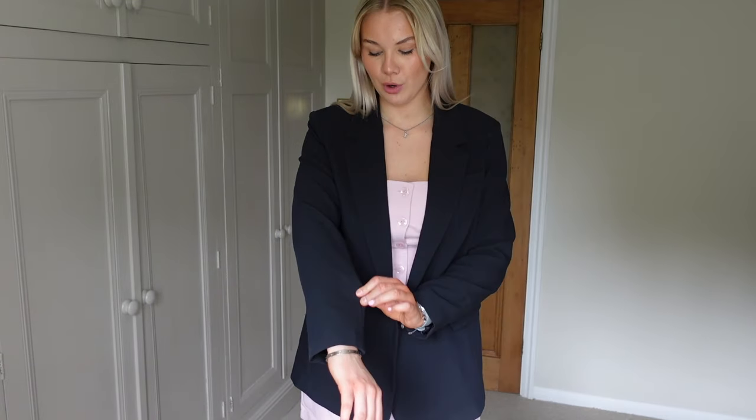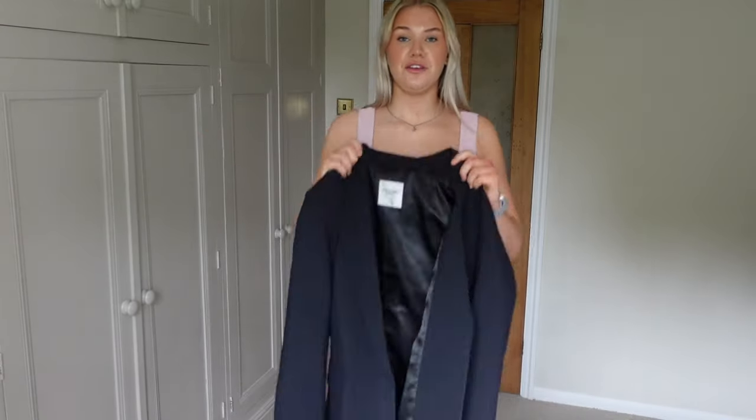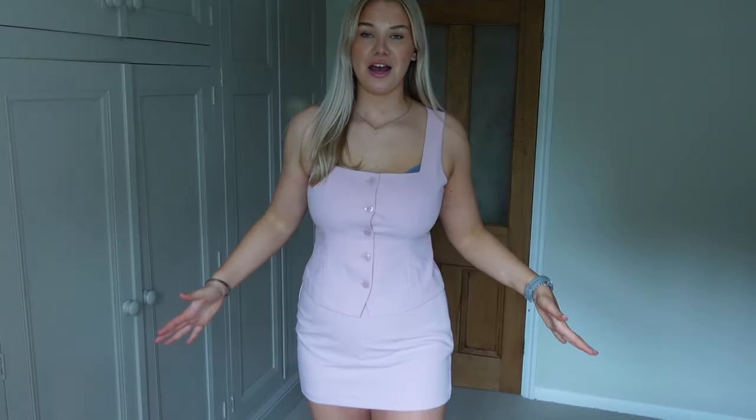The blazer has slightly structured shoulders but not so much that it looks like a soldier — it's really classy. The arms aren't super oversized, so it doesn't give an overly baggy look, but if you want oversized you could size up. I got it in a large and it fits perfectly. If you don't want an oversized look, go for your regular size; if you do, go one or two sizes up.